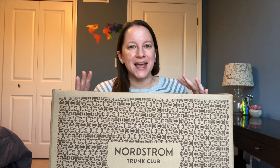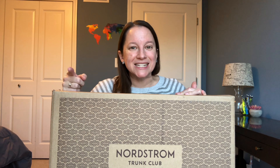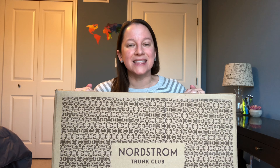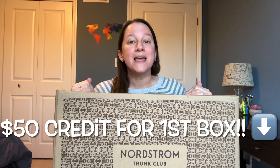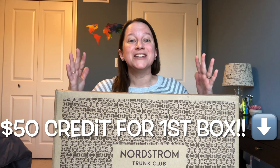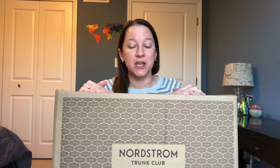A friend of mine, Alicia — if you haven't met her, make sure you go over to her channel at Married Life; I'll leave her link. She just got a Trunk Club as well and used my links, so I also got credits from that. Thank you so much, Alicia. Please make sure you go check out her unboxing — it was her first box. If you're not familiar with Trunk Club, I'll leave that link in the comments and description below. It will give you $50 off your first Trunk Club box, which is probably one of the highest credits available out there.